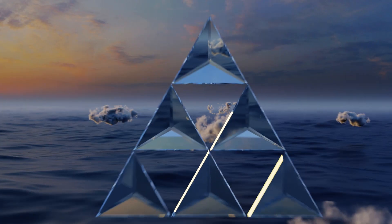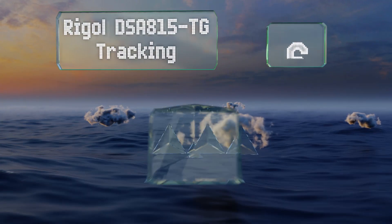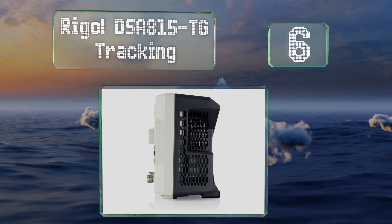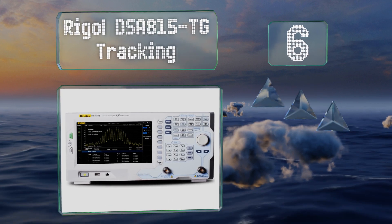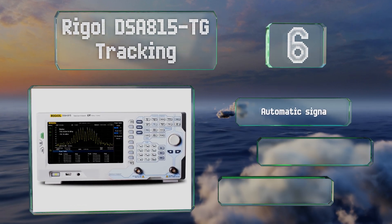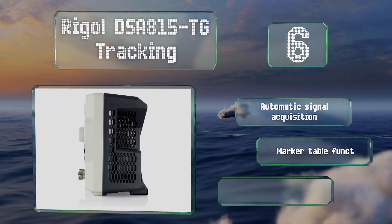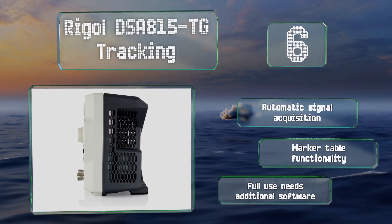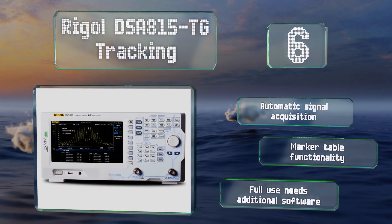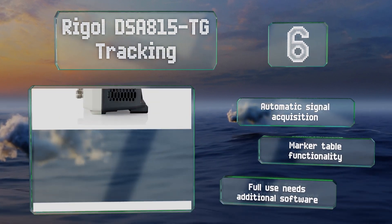At number six, the Rigol DSA815 TG Tracking might look expensive to some, but any experienced engineer will confirm that it's a good value. It has a frequency detection range of nine kilohertz to one and a half gigahertz and can differentiate between signals separated by just 100 hertz.